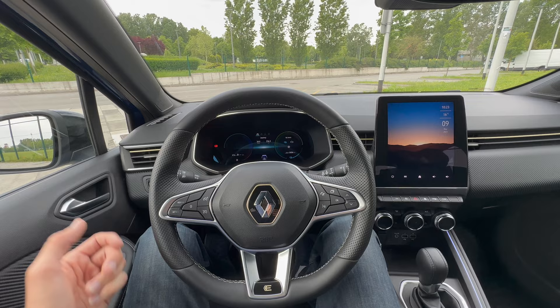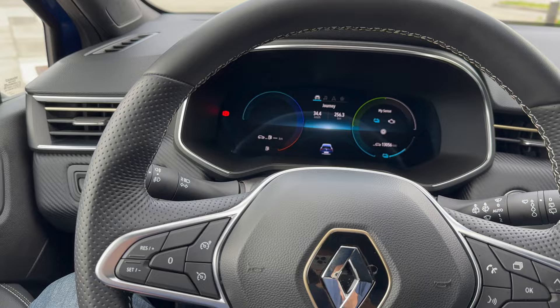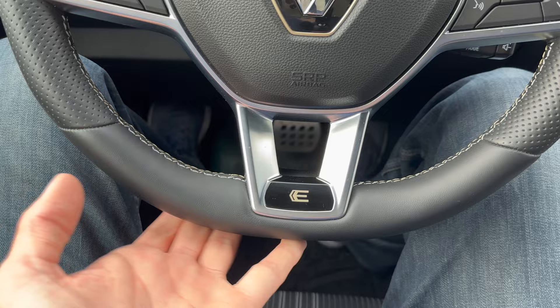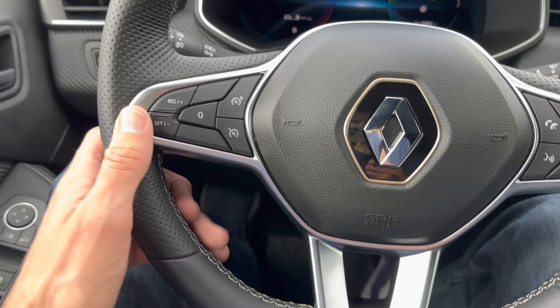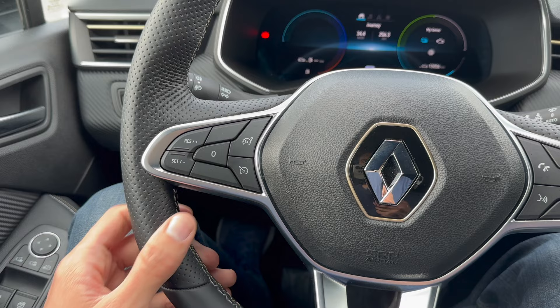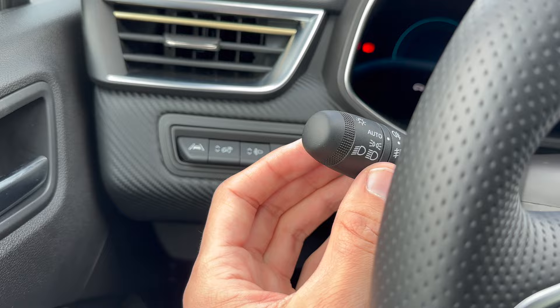Zooming into the steering wheel - it's leather with a little texture, perforated on the sides, slightly flat bottom, possibly slightly flat top as well. There are gold accents around the badge and an E-Tech logo. On the left you have speed limiter and cruise control: press Set then go up or down for speed, press to reset. Light controls are here - keep them on automatic.